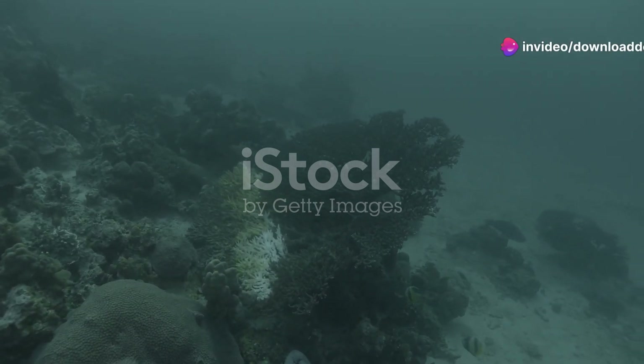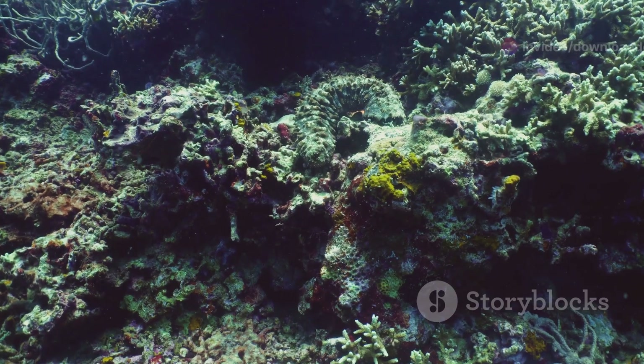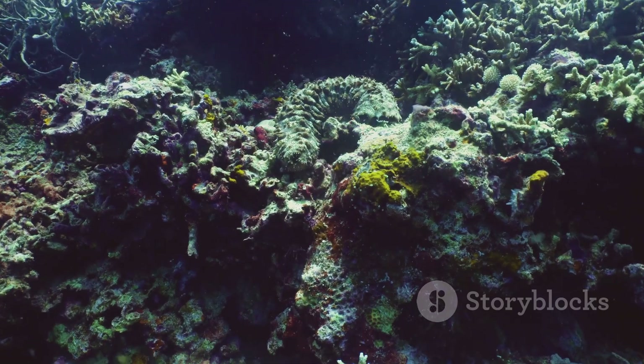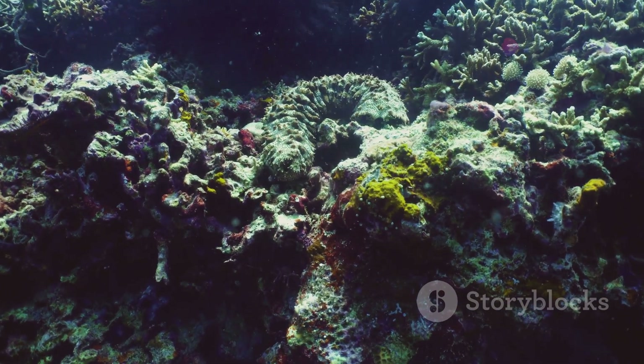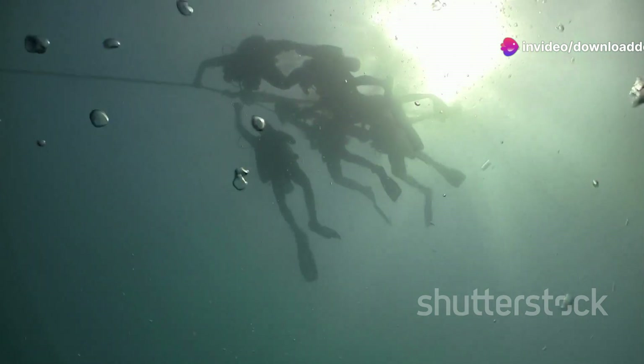Dive into Montenegro's coral reefs — a marine adventure. Hey there, nature lovers. Today, I'm taking you on an unforgettable journey deep beneath the waves to explore Montenegro's stunning coral reefs. If you're passionate about marine life, then buckle up because we're diving right in.